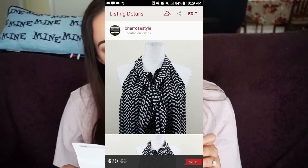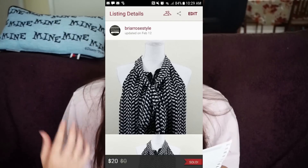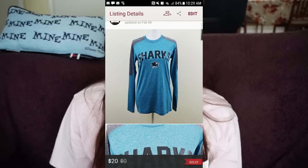Number six was a Torrid halter top, again size 2X — sold for $20 and earnings were $16. Torrid consistently sells for around $20 to $25 a piece for me. Number seven was a San Jose Sharks top, size small, NFL official — sold for $20 and got $16. It was a women's top in a really nice soft polyester athletic material. Someone in San Jose really wanted it!